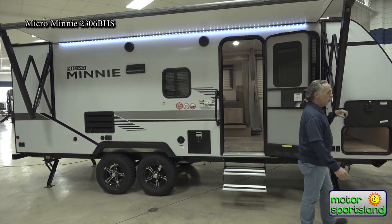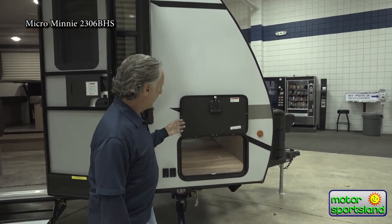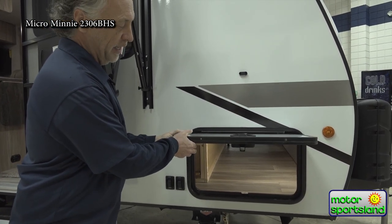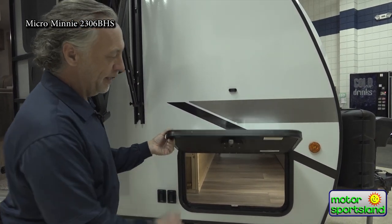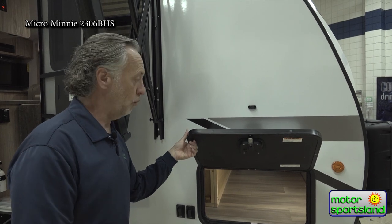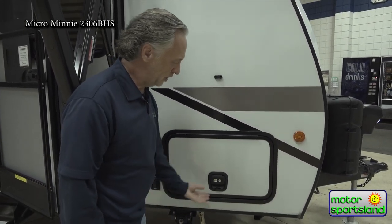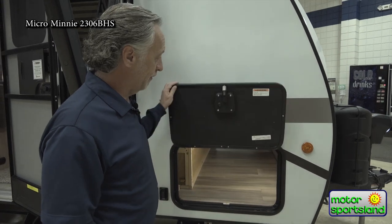Up front we have pass-through storage. What's unique to Winnebago is the door — it's a thick, insulated storage door. This is important because it's right underneath your bed, so keeping this compartment warm matters. The insulated door helps with that. It also has nicer slam baggage latches, so it's very easy to close. The key is the same key as your door key, which is a nice touch.